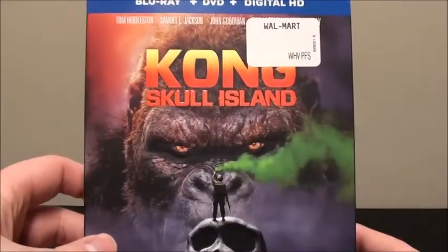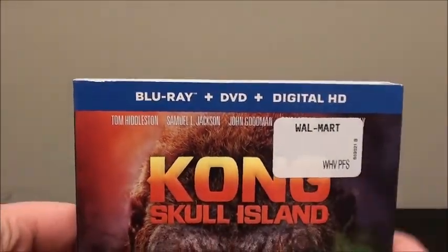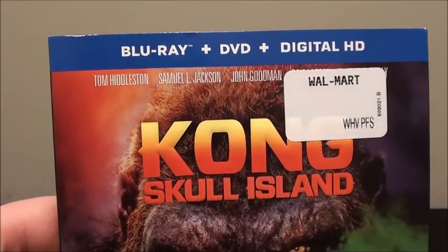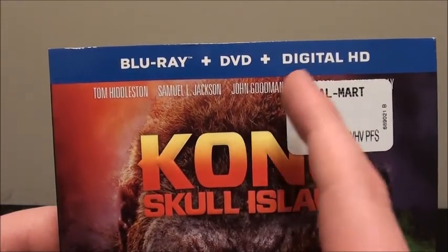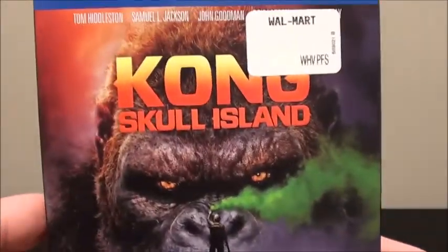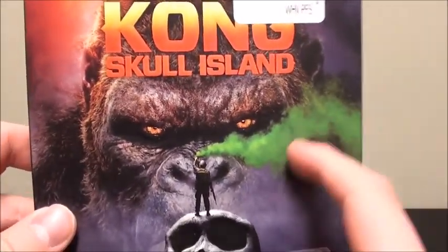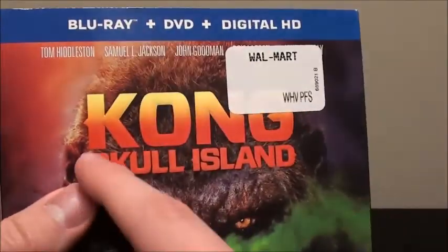I will take a look at the slipcover first. You got the banner that denotes what's included, and you get the lead actors' names here — unfortunately covered by a Walmart sticker. You got Tom Hiddleston, Samuel L. Jackson, John Goodman, Brie Larson, and John C. Reilly. And we get a really nice artwork here with the titular Kong in the background. This is a really nice slipcover.